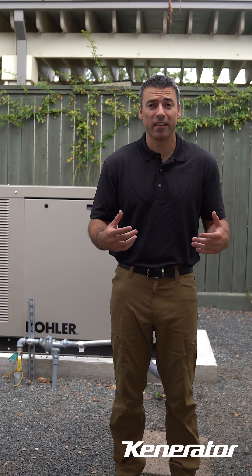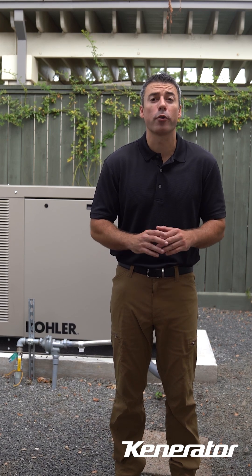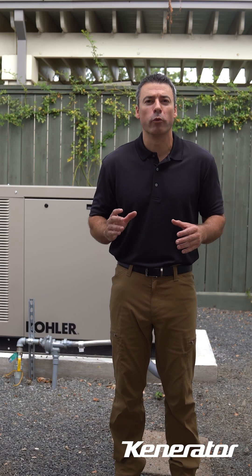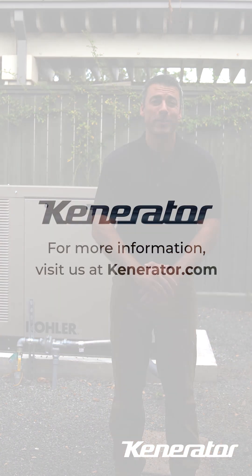By paying attention to these lights, you can catch small issues before they turn into big problems. Regular maintenance keeps your Kohler generator ready to run when you need it most. And if you're ever unsure, reach out — we're always here to help.